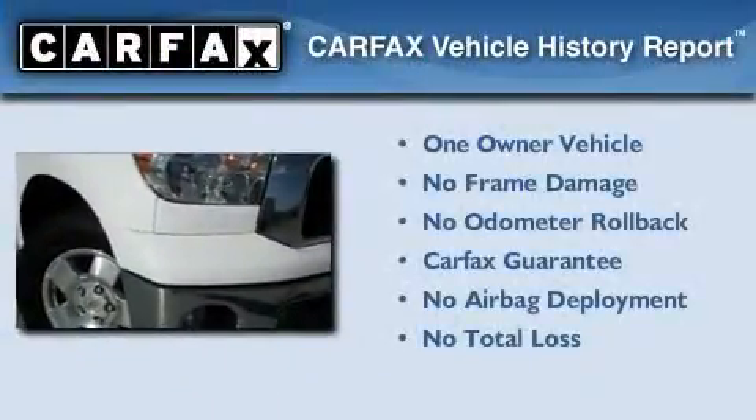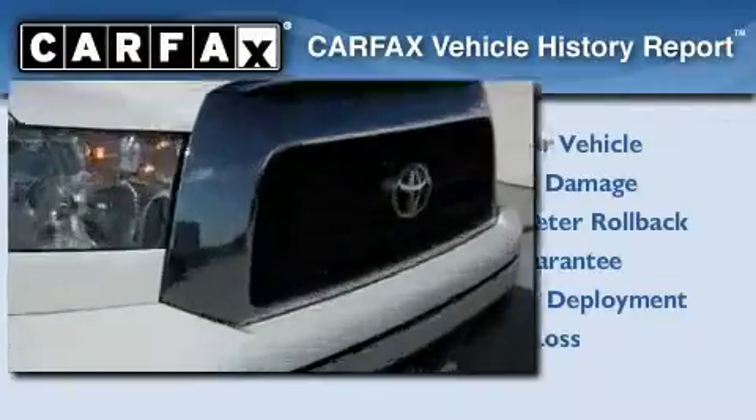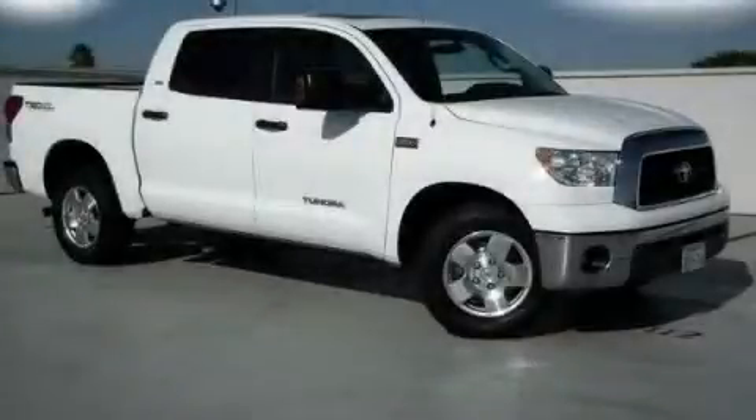This truck has had only one owner, and it qualifies for the Carfax buyback guarantee. Contact us today to schedule your opportunity to see this automobile in person.